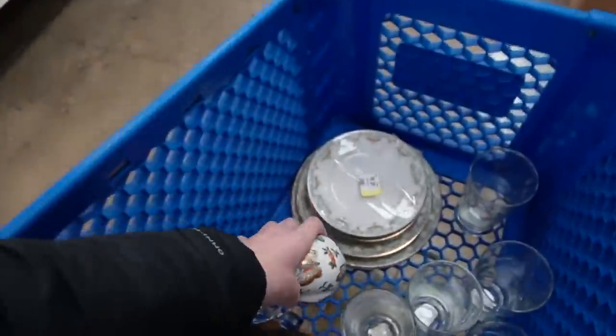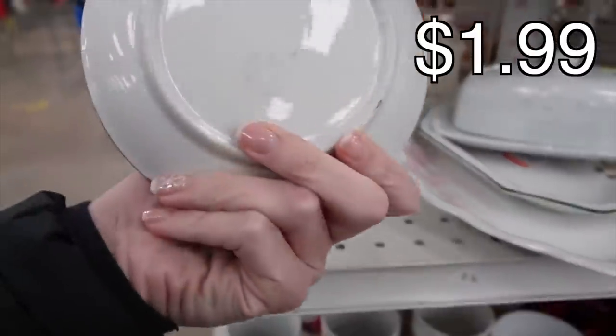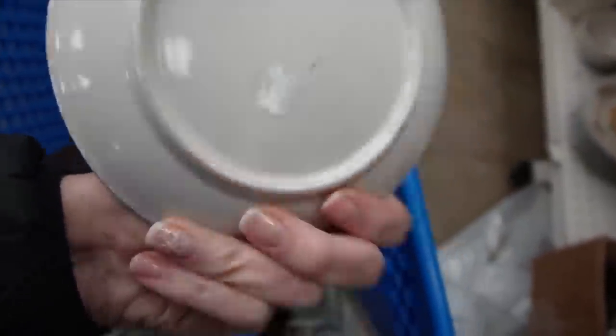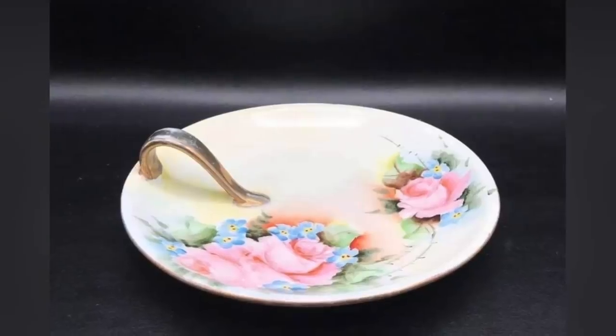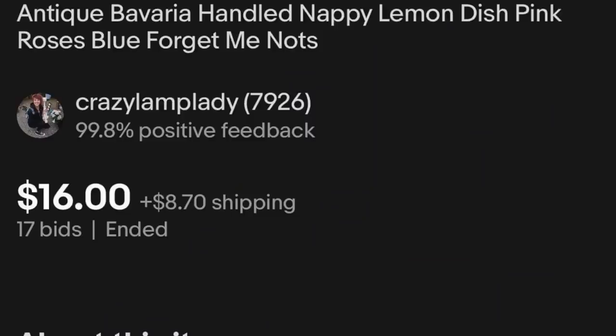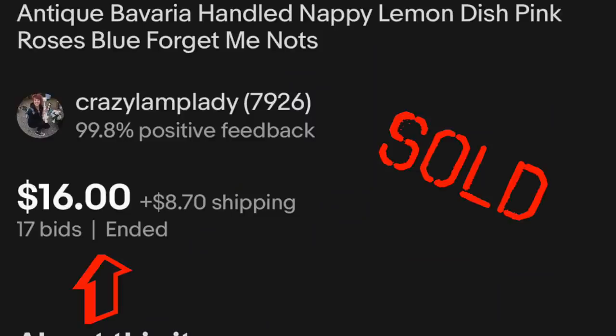I'll take a little kitty. There's a hand-painted nappy dish — made in... I can't really read it, it's very faded. $1.99. Probably about $12 for that.